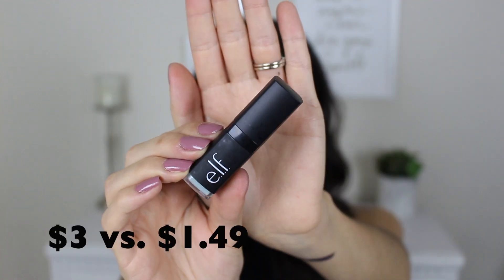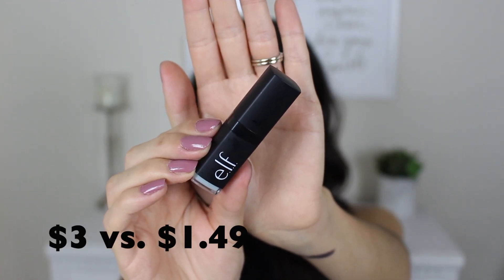The next product is the e.l.f. lip exfoliator, which I already know I love so I'm not going to test it out. It's an exfoliator for your lips in the form of a lipstick with grit to it. These are $3 on e.l.f.'s website and I got this one for $1.50 — but when I opened it, the lipstick was completely detached from the packaging. I've never had that problem before. So unfortunately this one is broken. Just gonna move on.